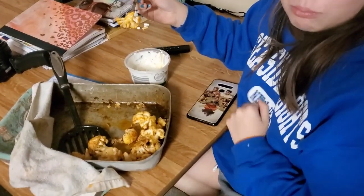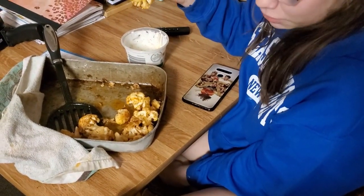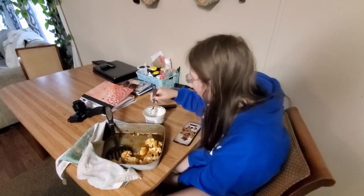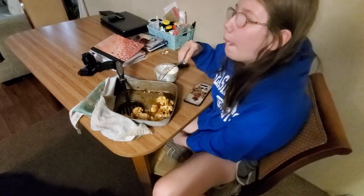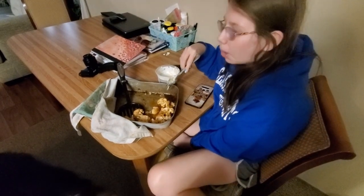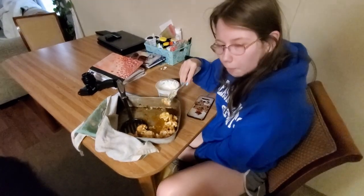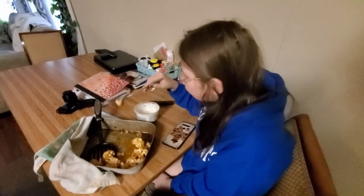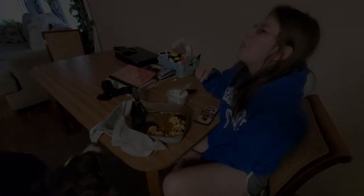My daughter tried it and she took the pan and the dip and was like, 'Mom, this is delicious, you're not getting it back — mine now.' This tastes just like buffalo wings and ranch dressing, I can't believe it. For my daughter to eat this, you know it's got to be good because it's a vegetable. You guys have got to try this.